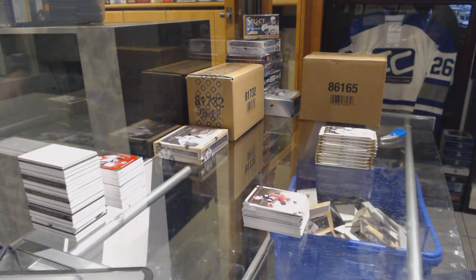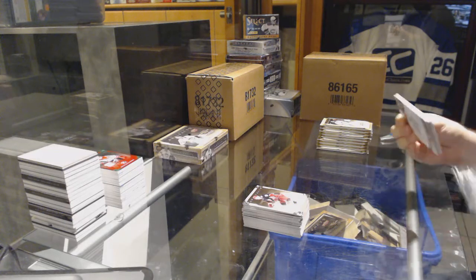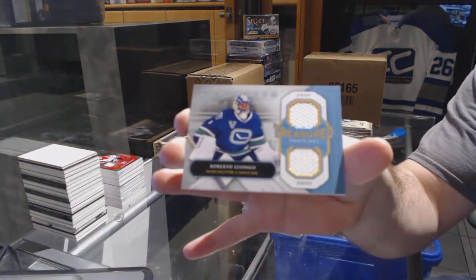Case hit! So Alex, you're at six now I believe — one more and the hammer, hit it spot on, which would be kind of funny. For the Canucks, treasured swatches, Roberto Luongo.